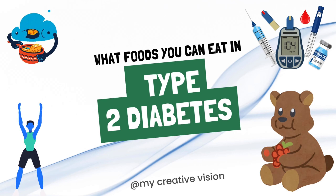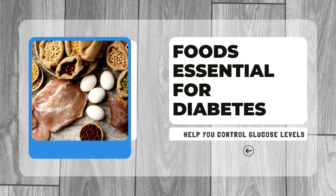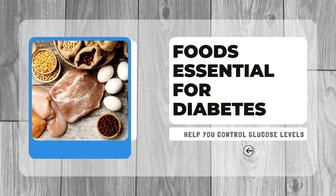What food you can eat in type 2 diabetes. Following are foods that are very helpful to control blood glucose level in diabetes.